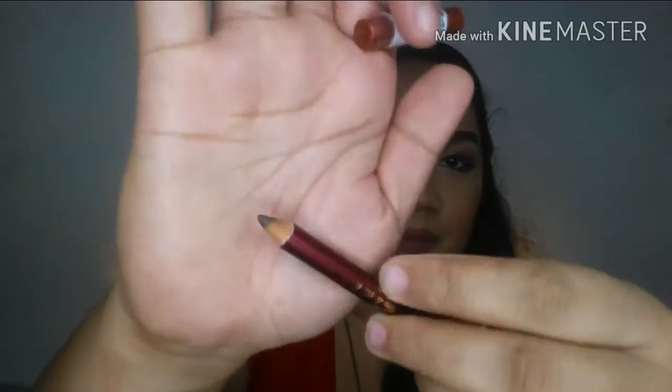Another one from Everbilena — this is the eye pencil in brown. You might be wondering why I have so many Everbilena products. If you know already, there's an Everbilena makeup contest happening. I didn't have much Everbilena so I bought some — and mind you, the contest is almost over and I haven't even made a single look yet. Well, that's life.